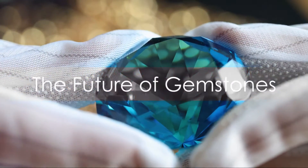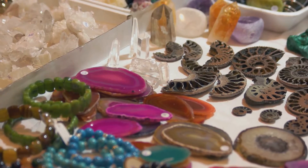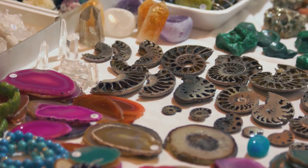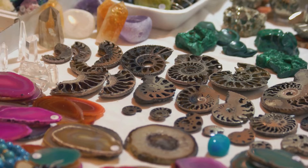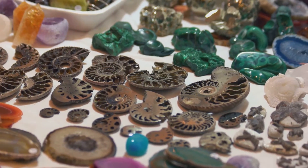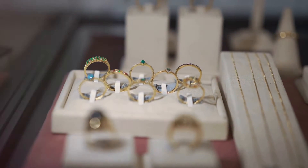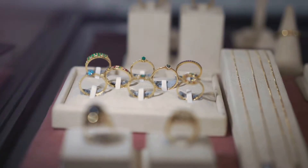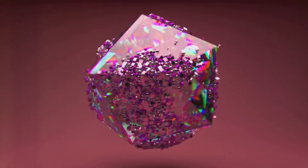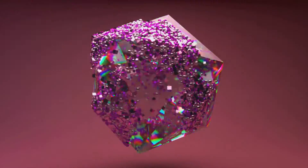As we look to the future, the potential of lab-grown gemstones is limitless. Imagine a world where the brilliance and beauty of gemstones are accessible to everyone. The future of gemstones, particularly lab-grown ones, holds an exciting prospect. The boundless potential lies not just in their aesthetic appeal, but also in the technological advancements that make them possible. Lab-grown gemstones are set to revolutionize the jewelry industry with their perfect structure, vibrant colors and flawless clarity.